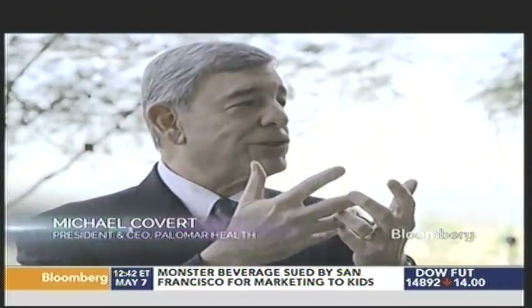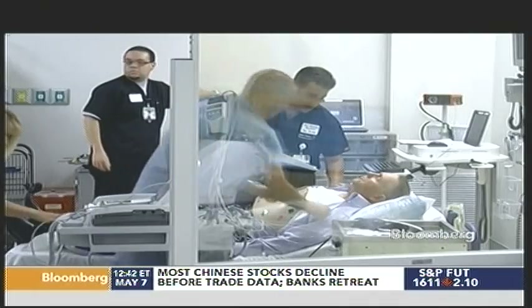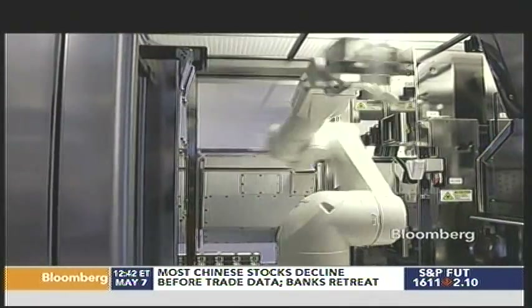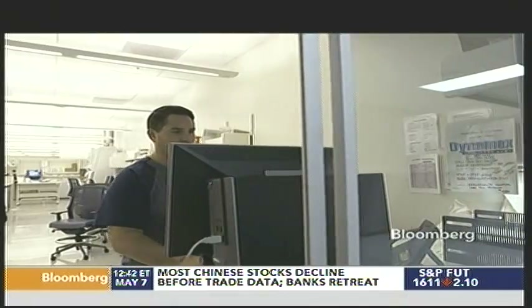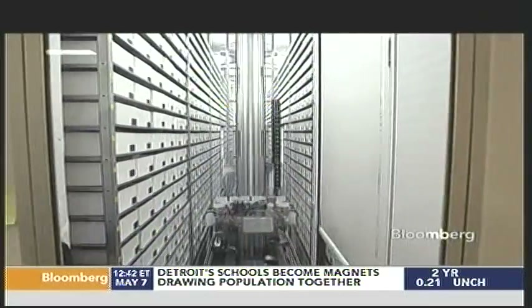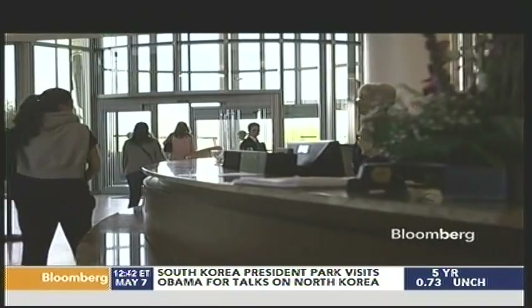How do you build today that allows you to grow into that future? Whatever we were going to build needed to be very patient-centric, needed to be very flexible. The challenge for us is how do we take two steps for every ten that we take today, and can technology help us get there? There's a resistance at times to innovation in a lot of hospitals. This is a living lab in its own way — if you have an idea and you want to test it out, we're willing to take a look at that and help make you better in that process.